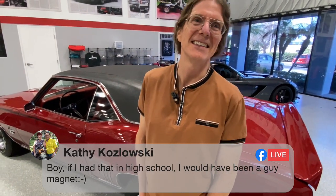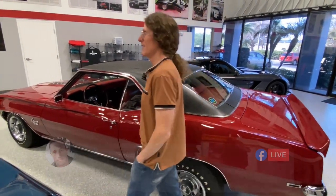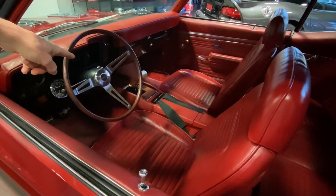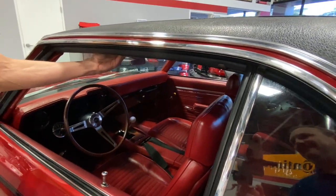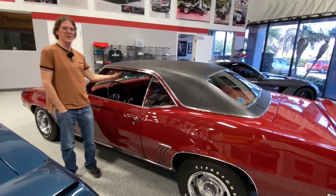What else you guys got? Kathy says if she'd had that in high school, she would have been a guy magnet. It's a chick magnet or a guy magnet depending on what you're looking for. The Hurst shifter — that's the metal piece that connects the transmission to the knob. Lap seat belts and shoulder belts as well, tucked up there.